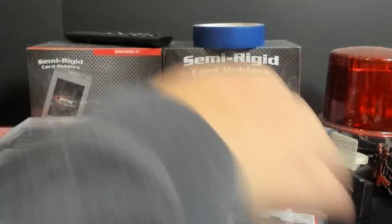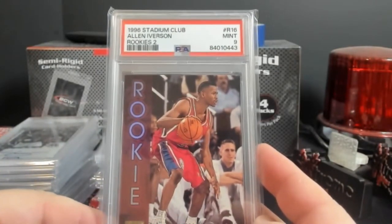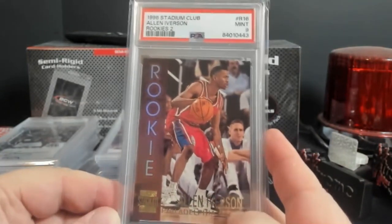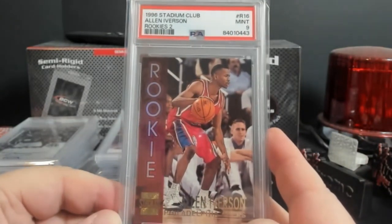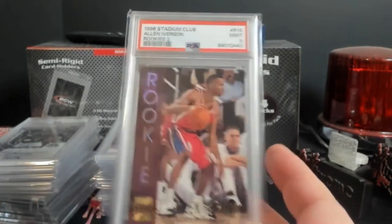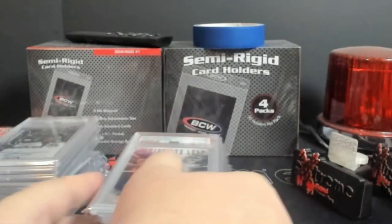I believe all of this was breakage. Oh, one more - this is from the same box guy. 1996 Stadium Club rookies - Allen Iverson, PSA 9. I think I only paid a couple dollars for this, like two or three bucks. I want to say these are around $40, so a little money made there as well.